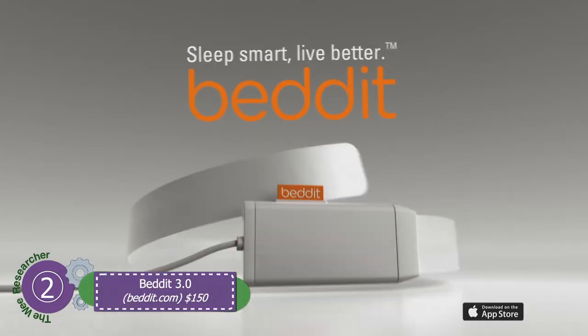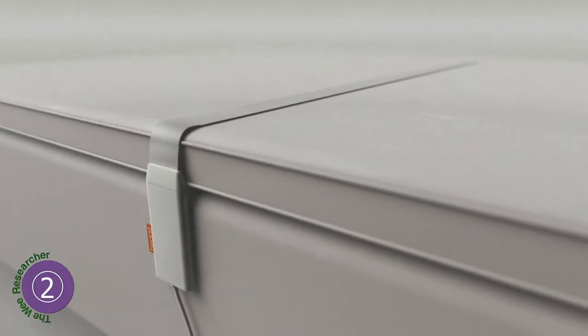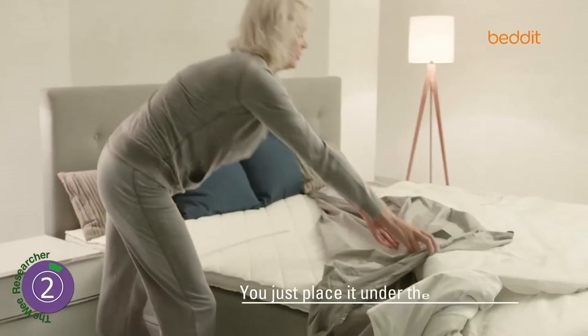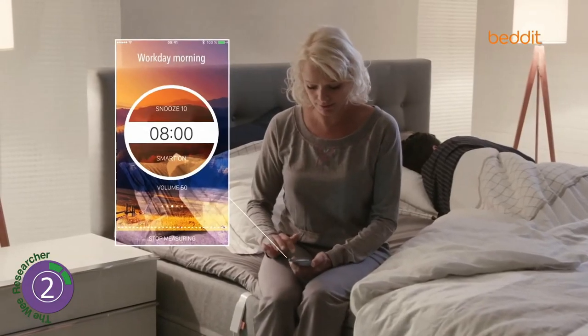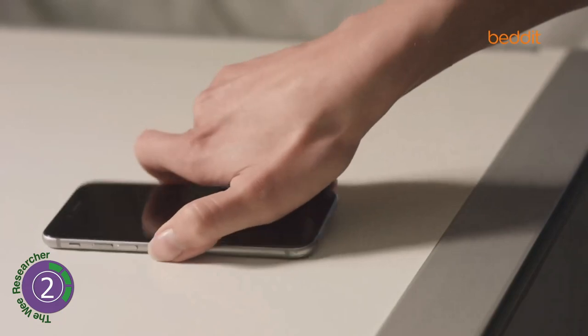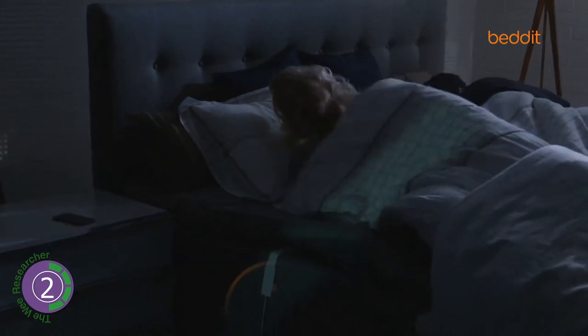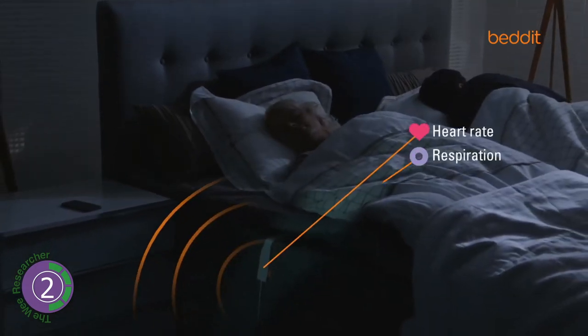Number two: Beddit — an unobtrusive, ultralight sensor which is put under your bed sheet. Based on ballistocardiography, it accurately measures the quality of your sleep, heart rate, snoring, respiration, and environment parameters such as temperature and humidity. The features of the device attracted Apple to buy the company last month. The device works with an app installed on your iPhone or iPad.